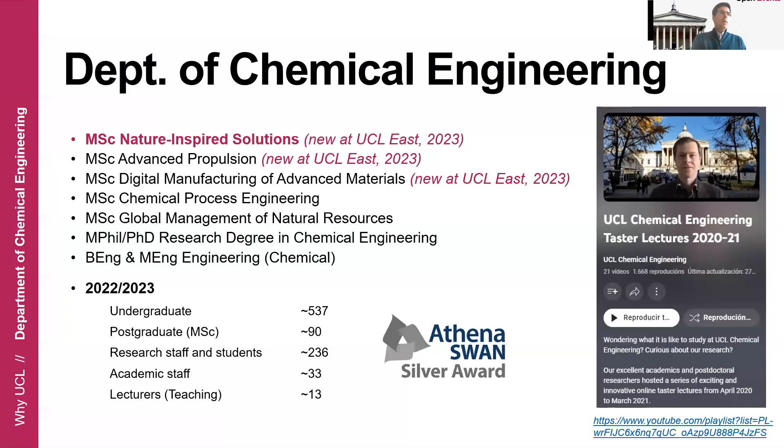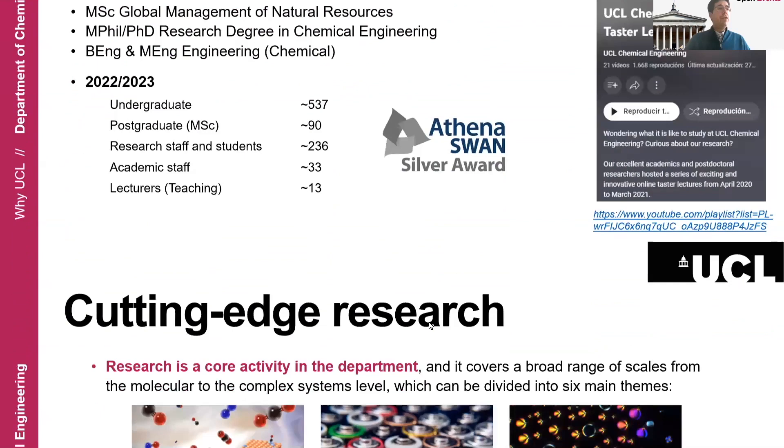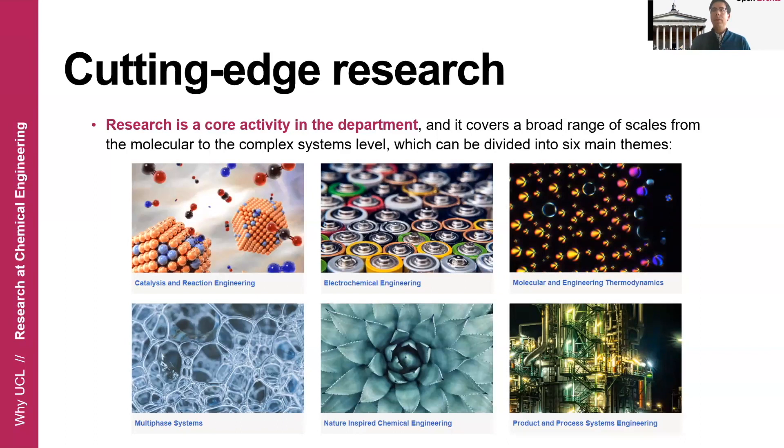Looking at the numbers in our department, you'll find that we are very focused on research, shown by the high number of postdocs, PhD students, and academics doing world-leading research. Research is a core activity in our department and we have multiple researchers and students working on cutting-edge research that we group into six different areas — one of those areas is nature-inspired chemical engineering research.